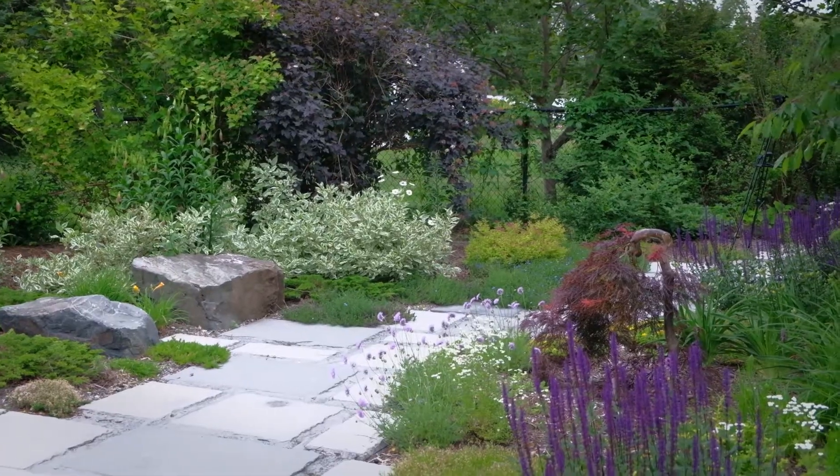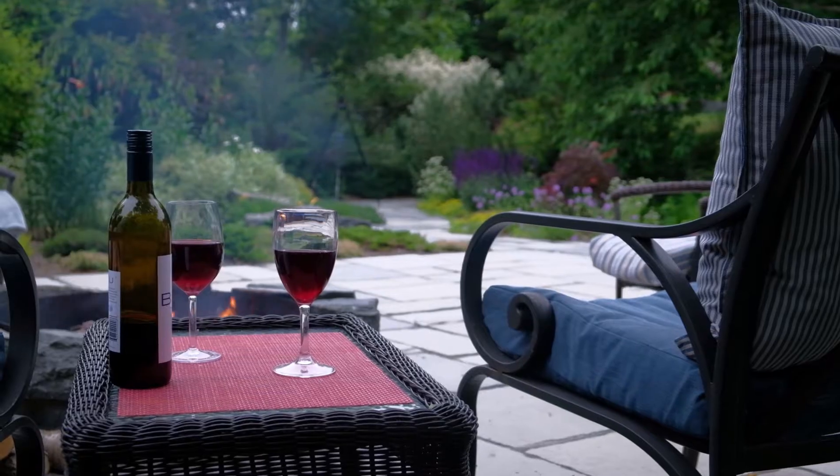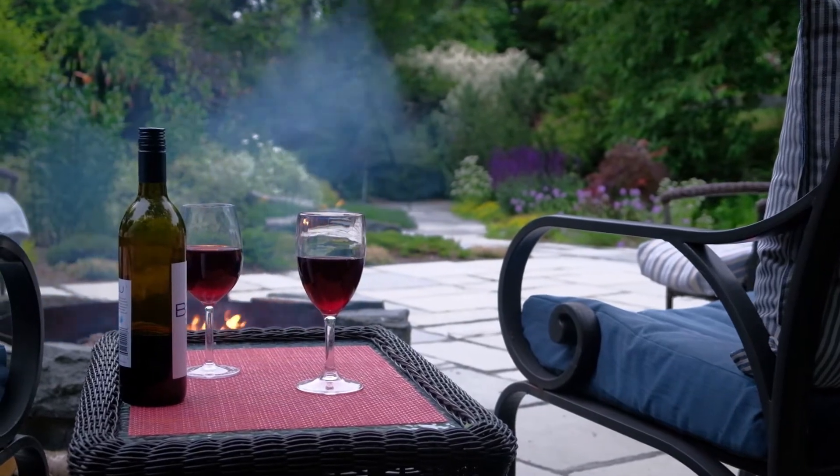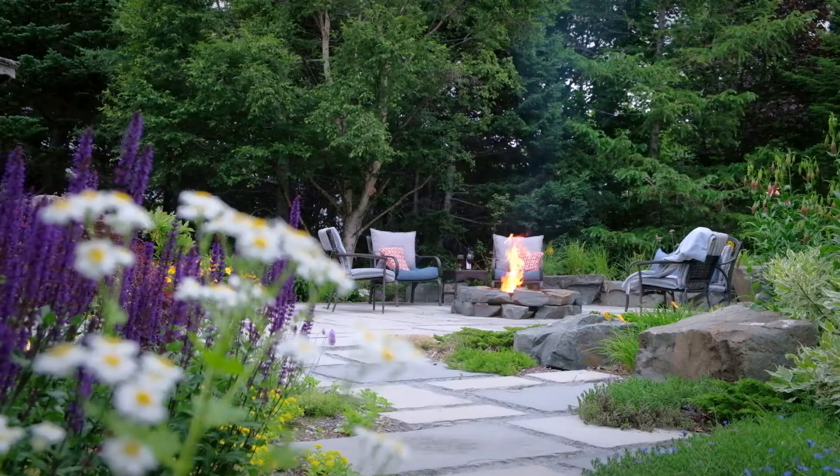We are very honored to be recognized with the CNLA for this award. We are very passionate about what we do. We love building landscapes and creating amazing spaces for people, and it's great to be recognized for that and to give our team that pat on the back to keep going.